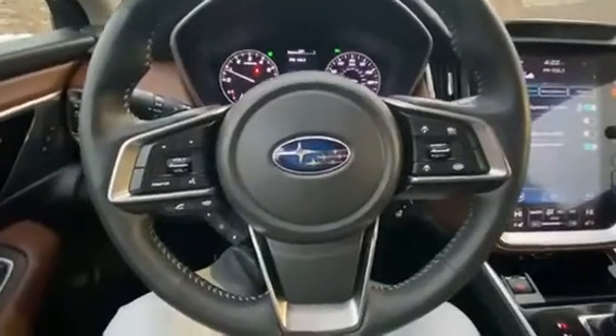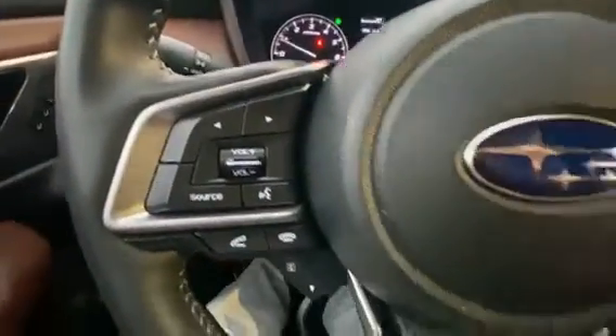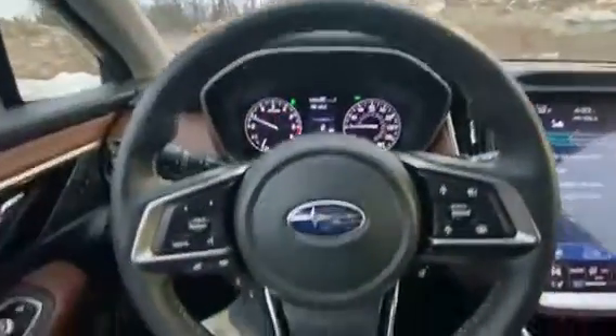Now we're in the captain's chair. Over here you're going to find your cruise controls and your voice controls. You can keep your distance automatically — it'll track that for you. Very nice. And your heated steering wheel right there — going to need that for the winter.